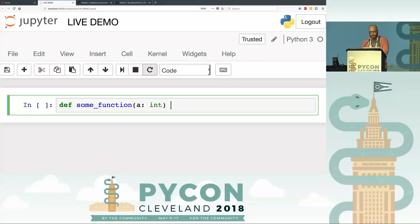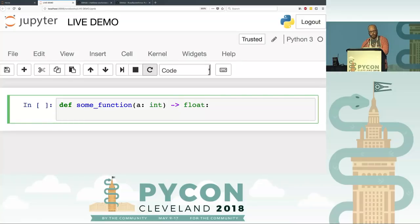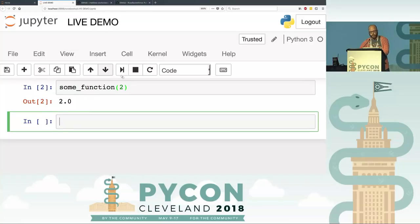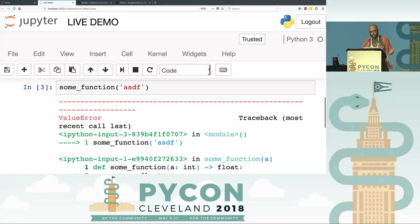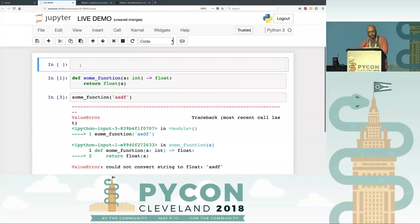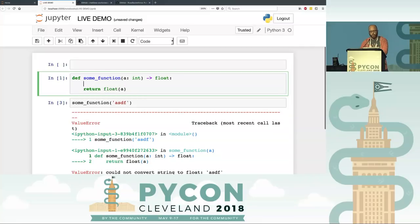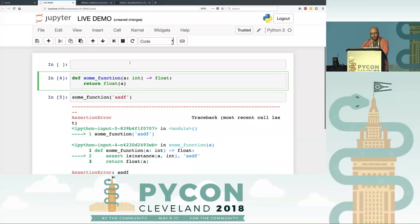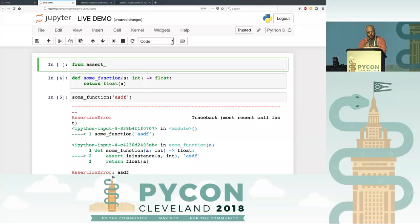You might make some function like this — it's going to return a float, and we'll just return float(a). Simple function. As we all know, Python does absolutely nothing to enforce this. So I can give it a string and it gives me some horrifying error. So I thought, what would be cool is if there was a nice little function that could just read my type hints and add the asserts. What I might do before would be to add 'assert isinstance(a, int)' with an error message — that's really busy, especially with a whole bunch of things.